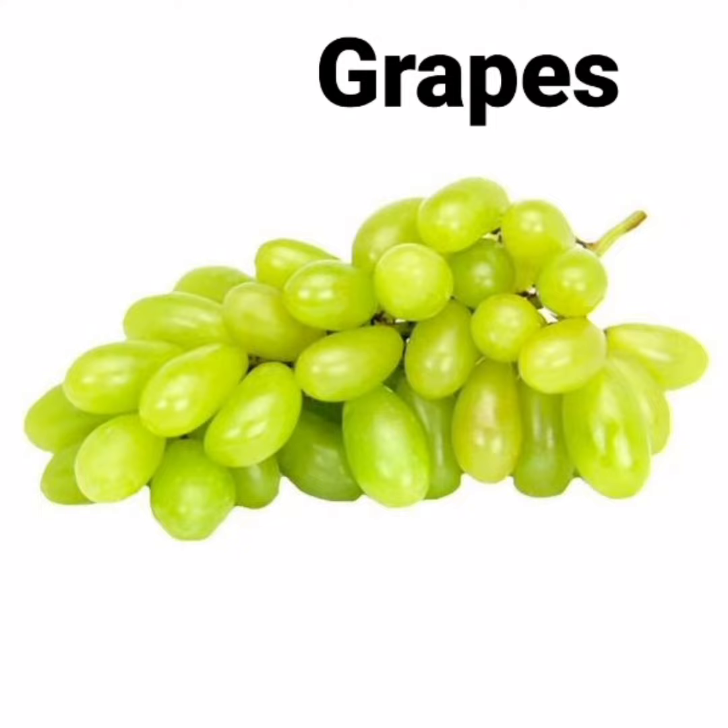What is this? Grapes. What is the spelling of grapes? G-R-A-P-E-S. Grapes.